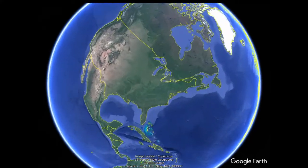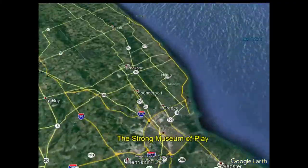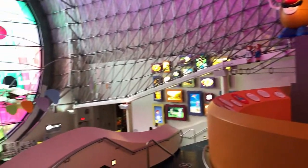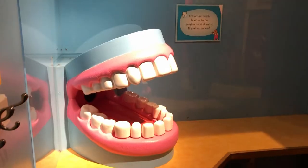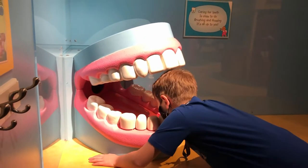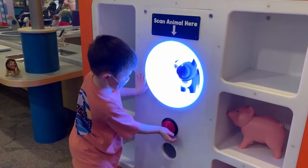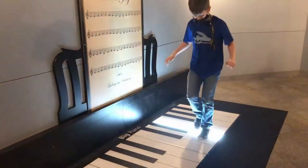The Ultimate Play Destination is located at 1 Manhattan Square in downtown Rochester, New York. The Strong is a highly interactive museum that caters to kids and families. The Strong is home to the National Toy Hall of Fame and some of the most fun exhibits in any children's museum.